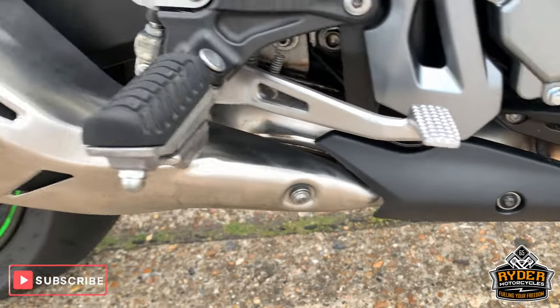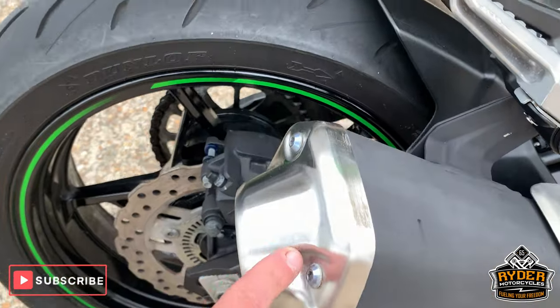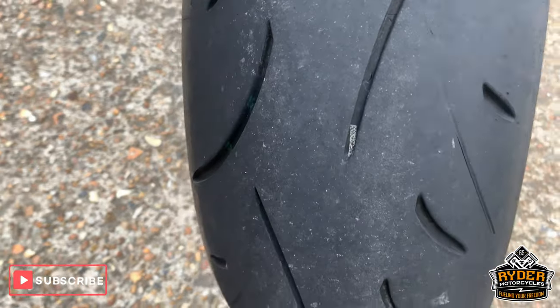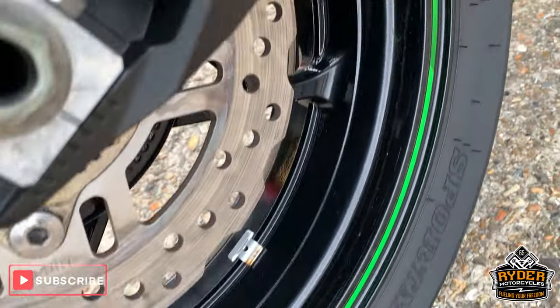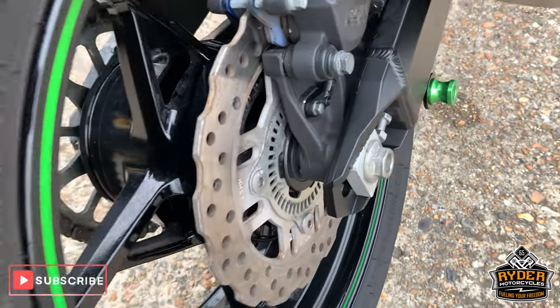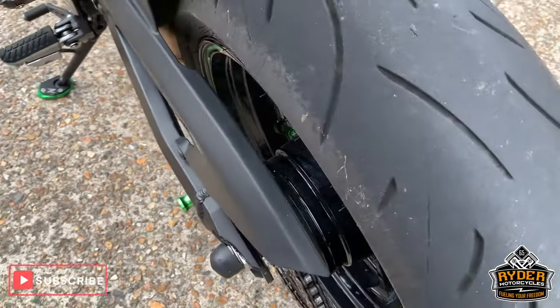All is standard. The exhaust just needs a little bit of cleaning up there, but all good. Suspension is good. Rear tyre is good also — nice rear tyre, rear wheel there as well, with plenty of life left in the brake disc.